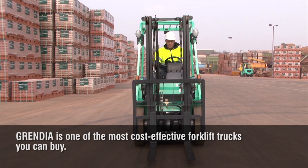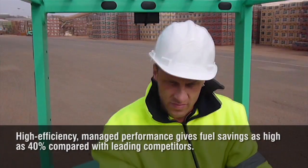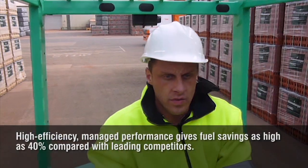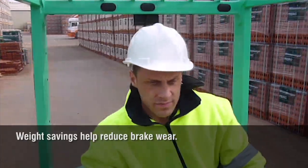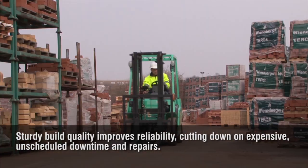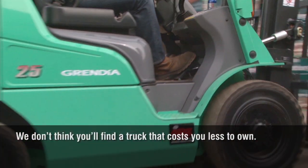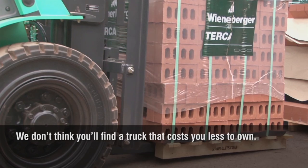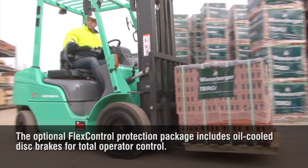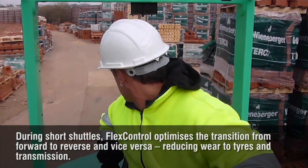Grendia is one of the most cost-effective forklift trucks you can buy. Importantly, Grendia helps minimise the impact of soaring fuel costs. High efficiency, managed performance gives fuel savings as high as 40% compared with leading competitors. But that's not all — weight savings help reduce brake wear, and steering geometry is carefully optimised to minimise tyre wear. Sturdy build quality improves reliability, cutting down on expensive unscheduled downtime and repairs. We don't think you'll find a truck that costs you less to run. The optional flex control protection package includes oil-cooled disc brakes for total operator control. During short shuttles, flex control optimises the transition from forward to reverse, reducing wear to tyres and transmission.